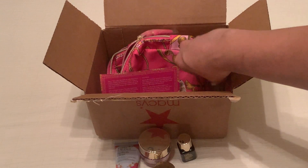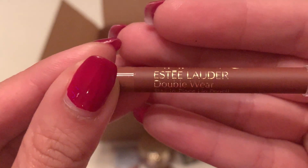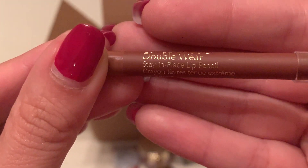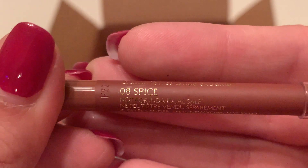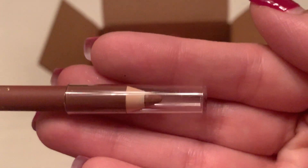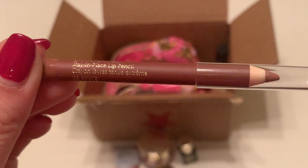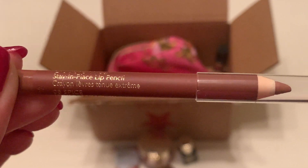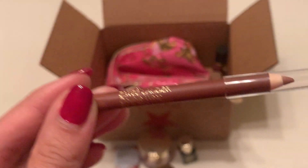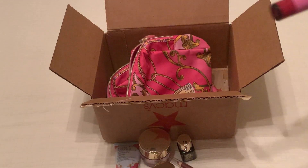Next we have a lip pencil. This is Estee Lauder's Double Wear Stay-in-Place Lip Pencil. The color is Spice, which is number 08 — a nice neutral color.